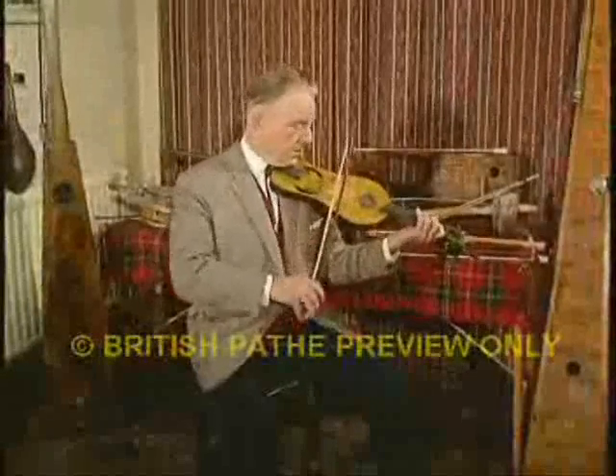An accomplished musician, Mr. Brown can, of course, play the ancient instruments he makes. The viol was introduced to England at about the time of William the Conqueror, and eventually became the violin we know today.